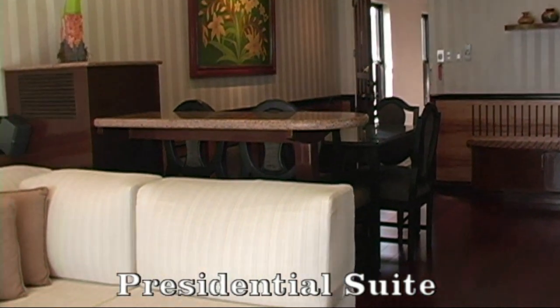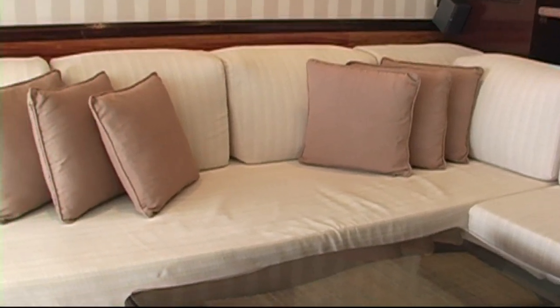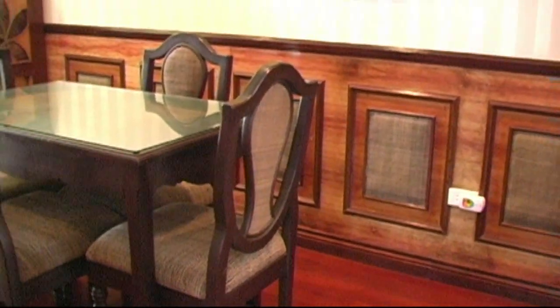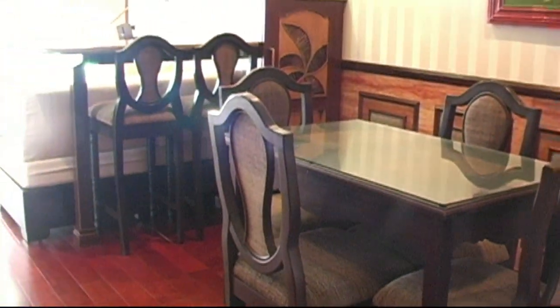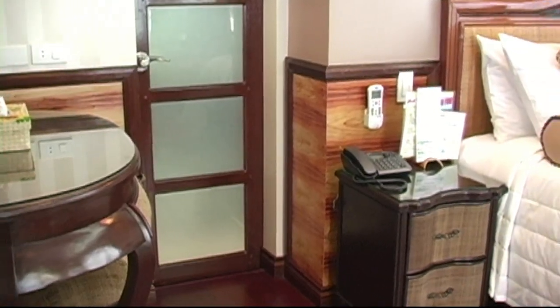Here we have the presidential suite. You'll notice that the interior is all earth tones. Flat screen TV on the wall. Dining table. And beautiful views from the balcony that face out onto the white beach, the pool area, and great ocean views.